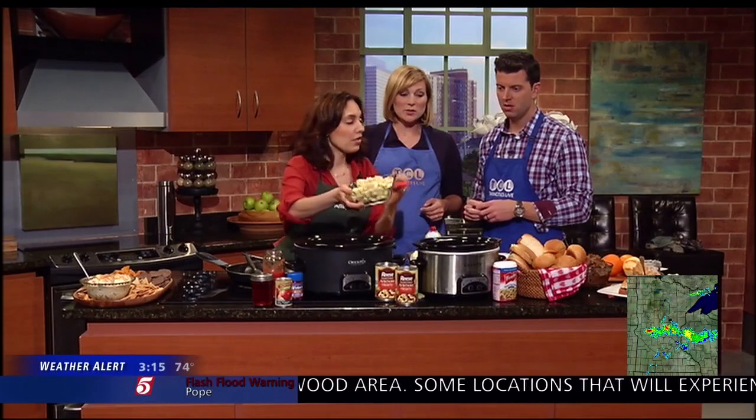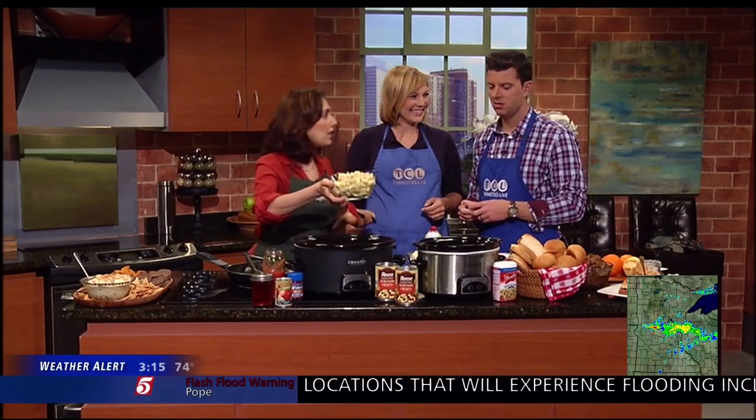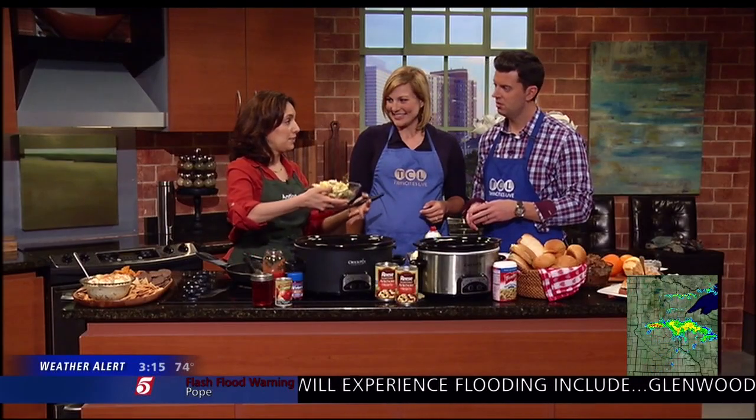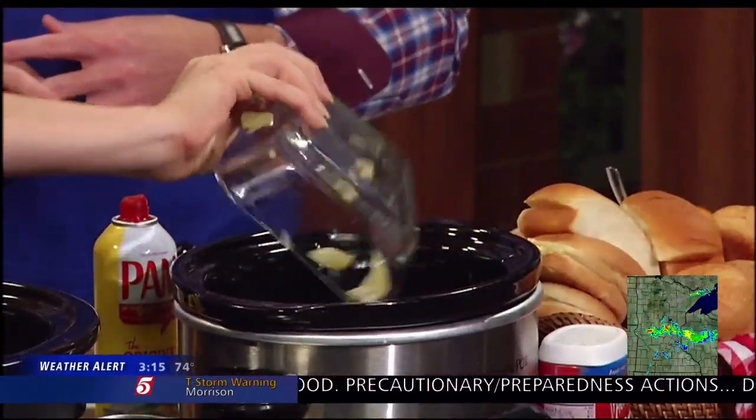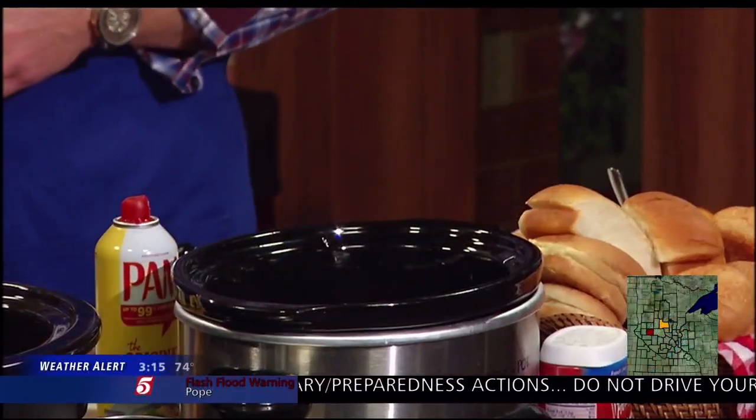We're going to use the smaller crock pot. You could make this recipe smaller, break it down a little bit — this makes a lot. But if you had one of those cute little dip crock pots, this is perfect for that. That's going to be my next crock pot investment when I get up to three.